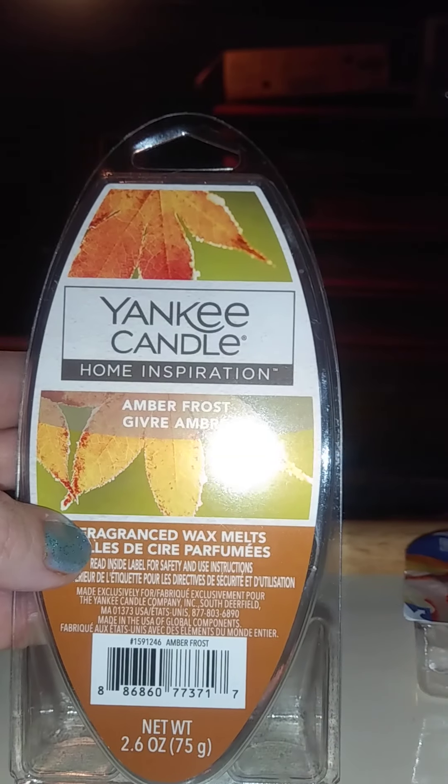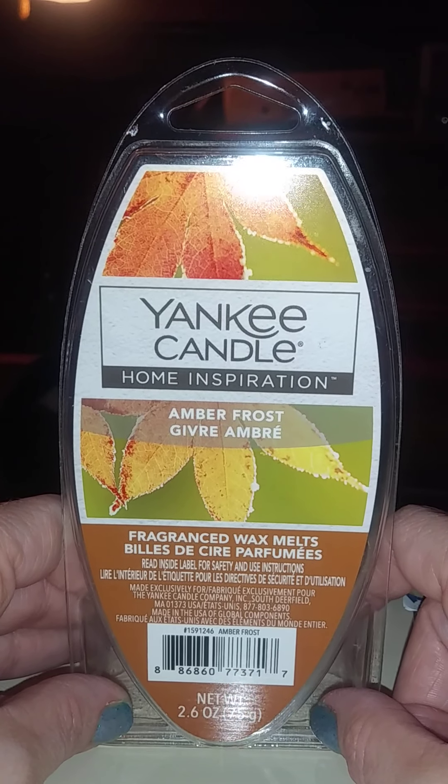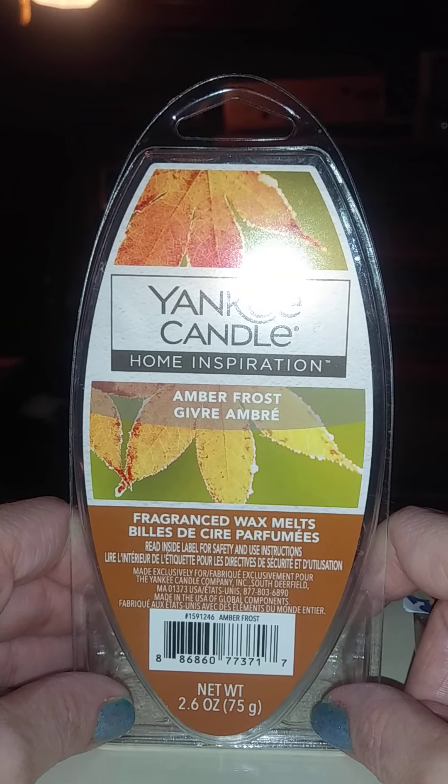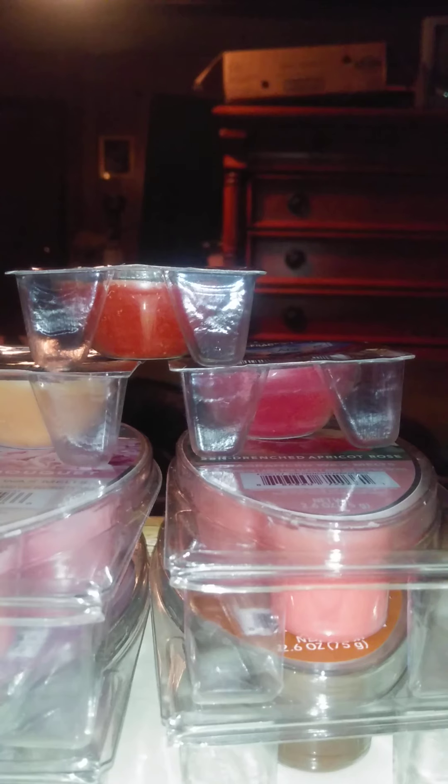The last one is Amber Frost — I've never even heard of this one before. That is a straight-up amber, and I love amber fragrance. So that is what I did for the Yankee Candle semi-annual sale. It wasn't a whole lot because I just needed melts, and when I went on the website they really didn't have a lot of single melts, which was kind of weird. I guess they're getting ready for their spring fragrances.